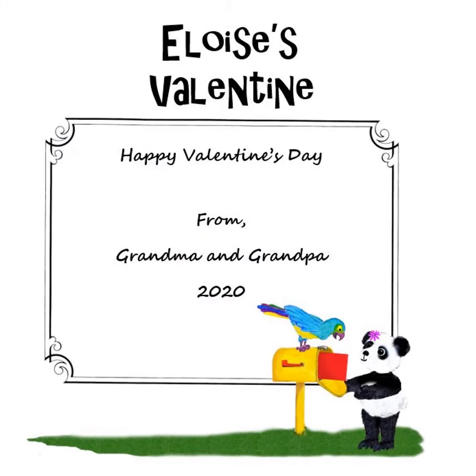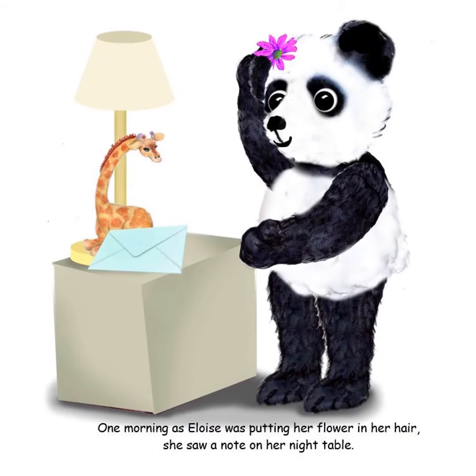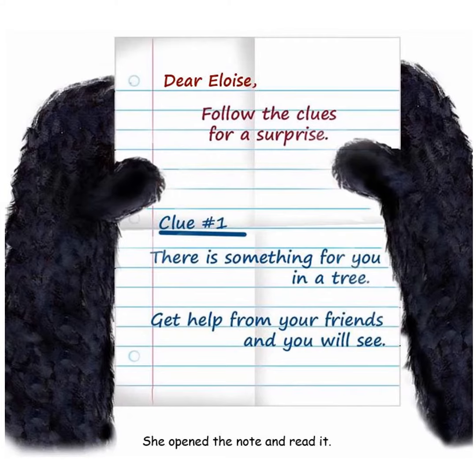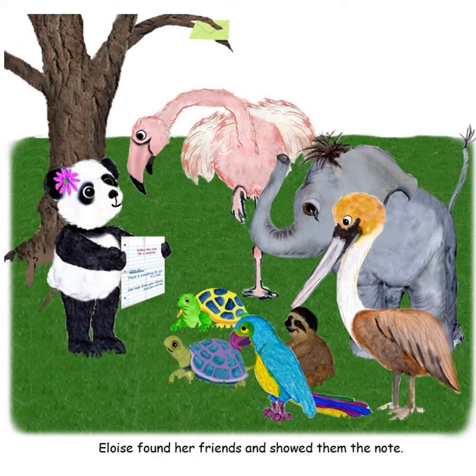The first page says who the book is from, and every time Eloise reads the book, she will remember. One morning, Eloise sees a note on her bedstand. It's a clue that will lead her to a surprise, but she needs help from her friends. She shows the note to her friends.